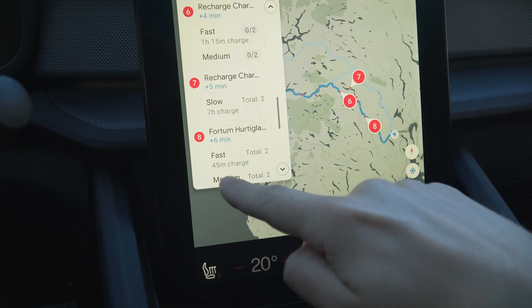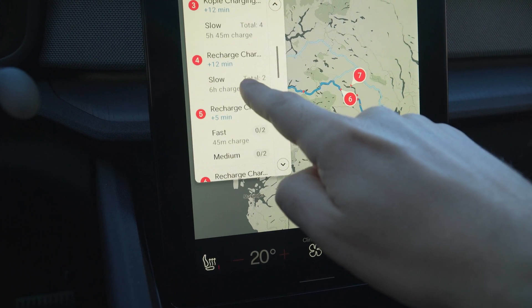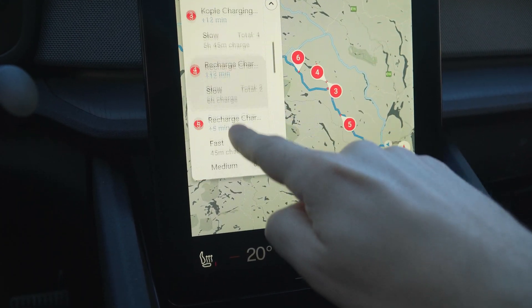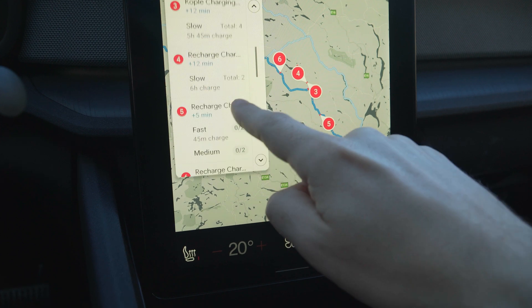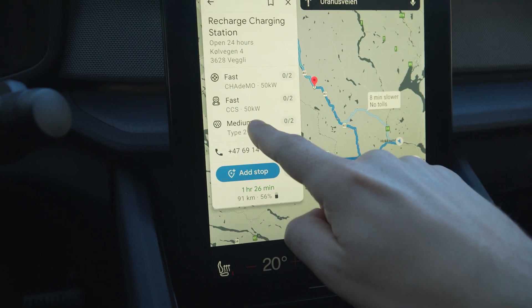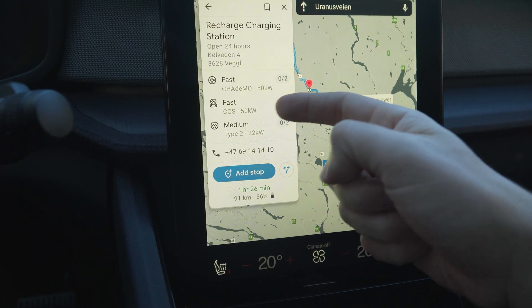Here's one — it will say how long the charging time is. If I choose this one it will be 45 minutes. There's a fast charger, 45 minutes, one hour, one hour. If I click into one of these you can see the amount of chargers, and here is the fastest one.